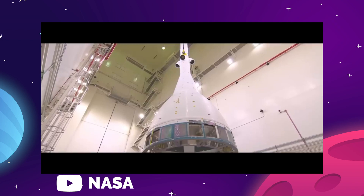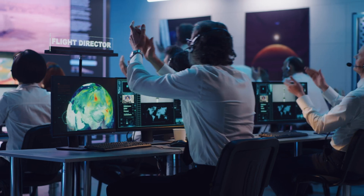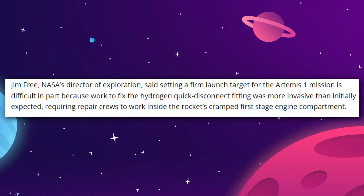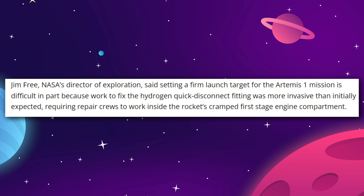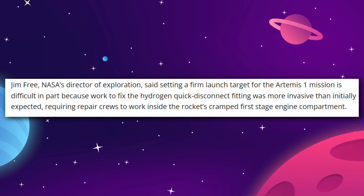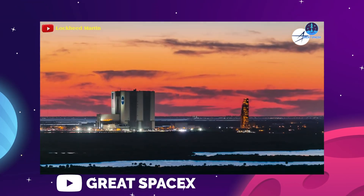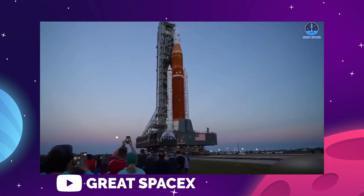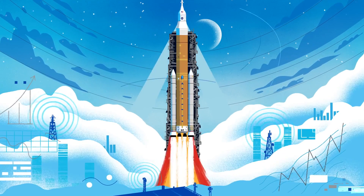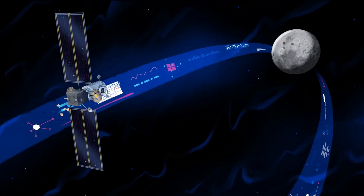The current tentative schedule assumes all repairs will be completed by that window, an assumption made more precarious by the unexpectedly difficult repair work. Jim Free, NASA's director of exploration, explained that repairs to the hydrogen quick disconnect were more invasive than originally thought, with crews working inside the claustrophobic first stage engine compartment. NASA has a strict timetable of upcoming missions: should Artemis 1 work by 2024, Artemis 2 will send astronauts on a trip around the moon and back.